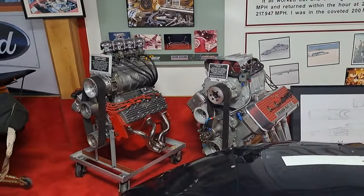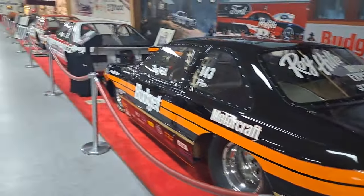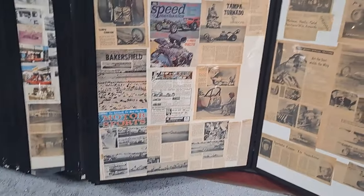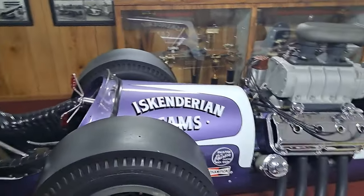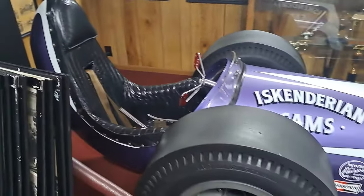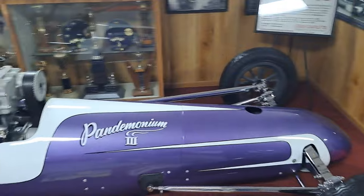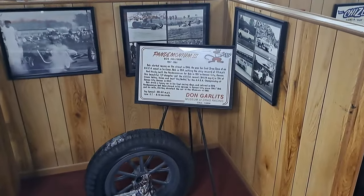There's a flathead and a Hemi back there. There's also all kinds of articles and things you can look through — showing lots of Bakersfield, Tampa Tornado, all kinds of articles out of magazines and newspapers. Look at this one — sit way back here, that's wild. Got a Chrysler Hemi. That one's from 57 — 185 miles an hour in a quarter mile.